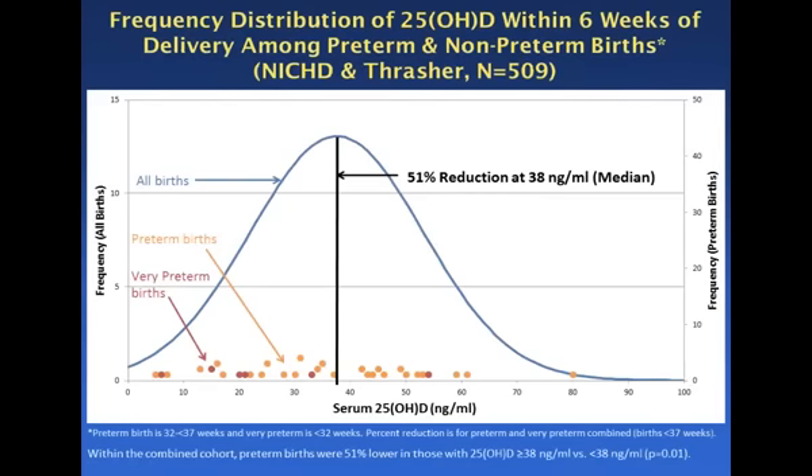The next piece of information, again from the Hollis-Wagner data, shows where these preterm births were. If you take a look at the bottom axis — the vitamin D serum level from about zero up to 80 nanograms per milliliter — there were women in that study who had those levels. Looking at the orange-colored preterm births, you can see exactly where they occurred. There is a grouping of them at lower levels, and there are still some above 38 nanograms per milliliter. But drawing a line at the median, there was a 51% reduction at 38 nanograms per milliliter.